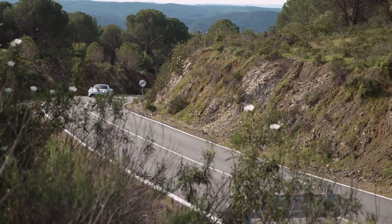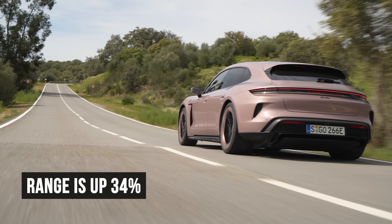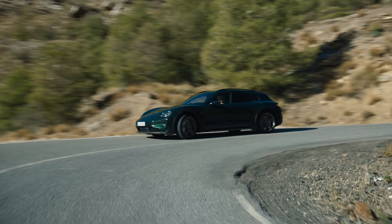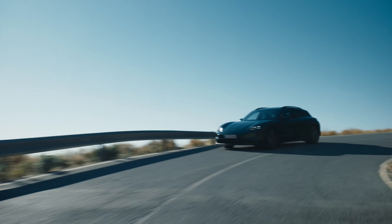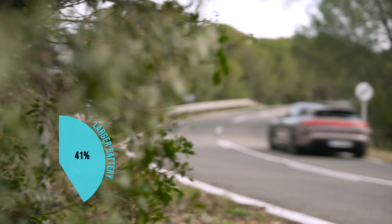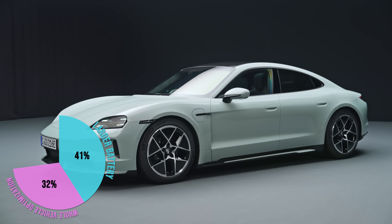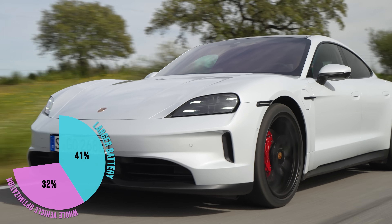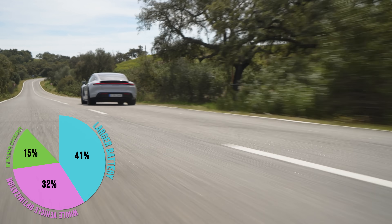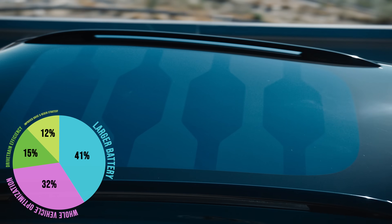So what impact does the new battery have on range? Overall, range is up about 34% for the new Taycan, based on the worldwide light vehicle test procedure. The largest contributing factor is the larger battery. The next largest factor is whole vehicle optimization, like decreased weight, improved aerodynamics, and better rolling resistance. Drivetrain efficiency is also improved, and finally, an improved drive and regen strategy makes up the remainder.